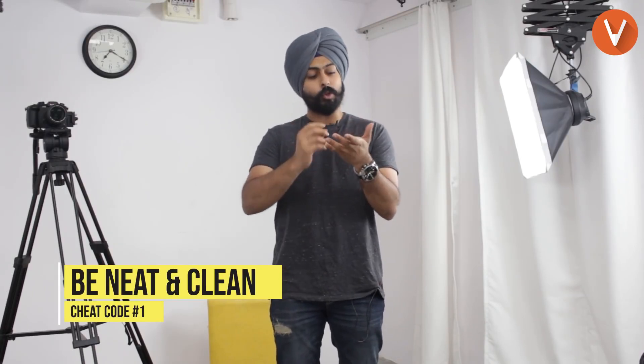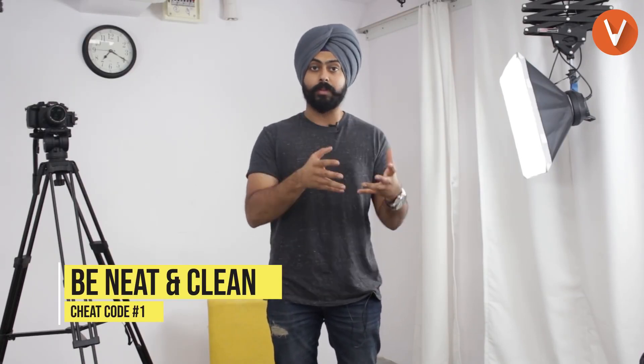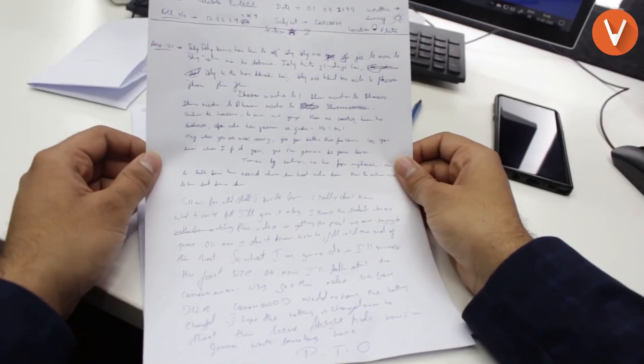Cheat code number one: be neat and clean. Imagine you are the person who's checking the answer sheets. That person has to check hundreds, thousands of answer sheets in one single day, and that person comes across your answer sheet and he or she just cannot read anything.